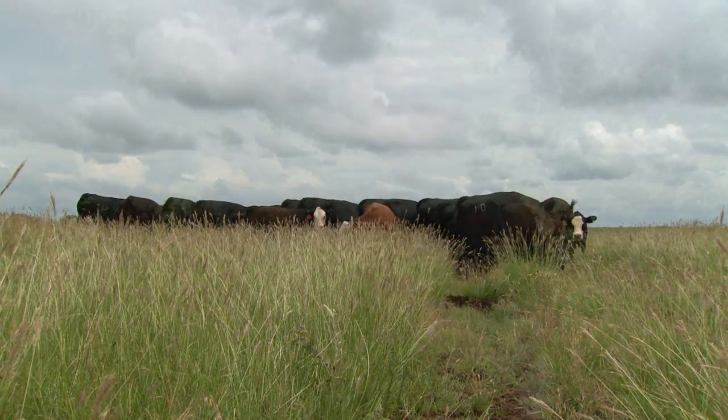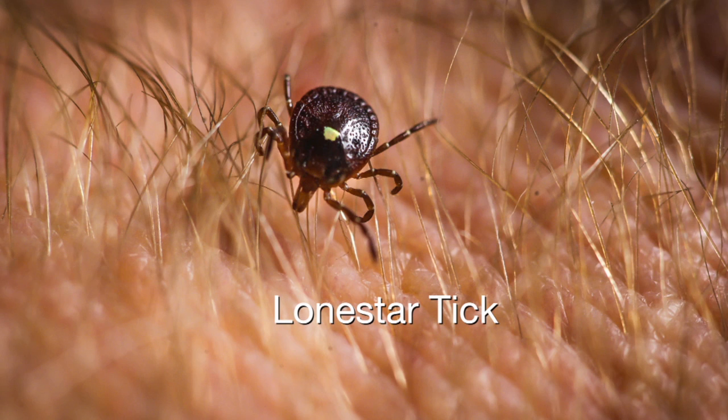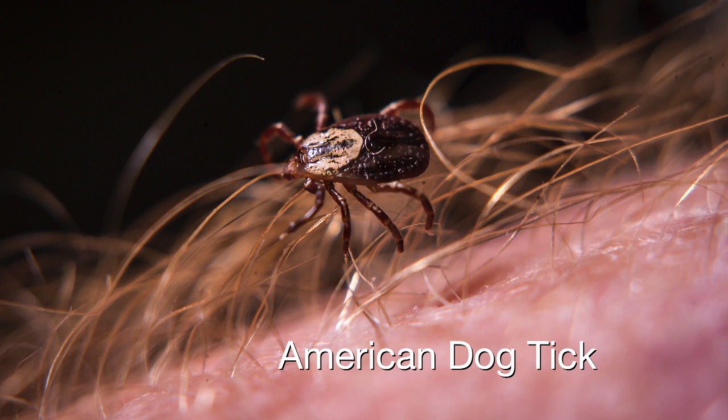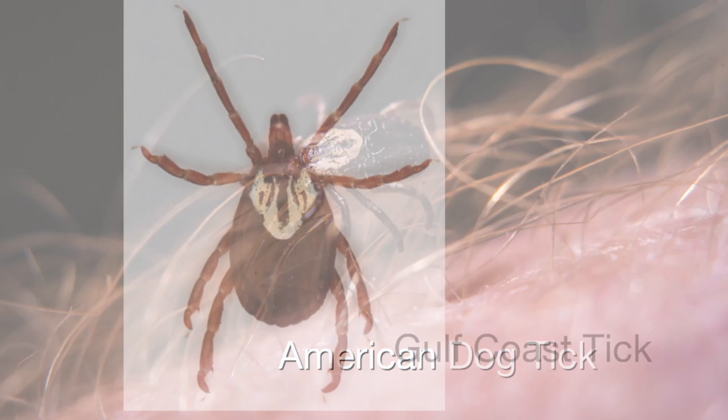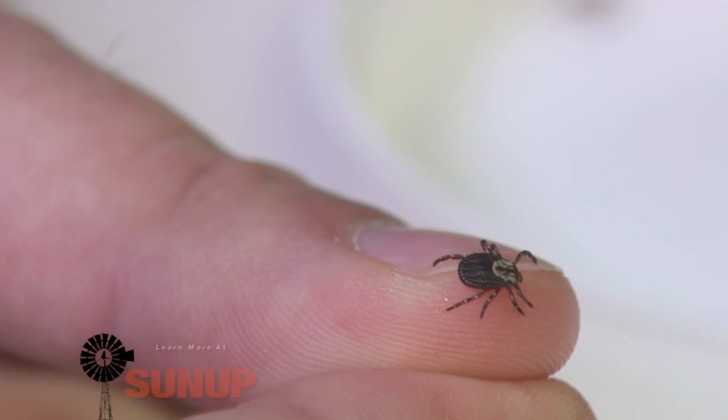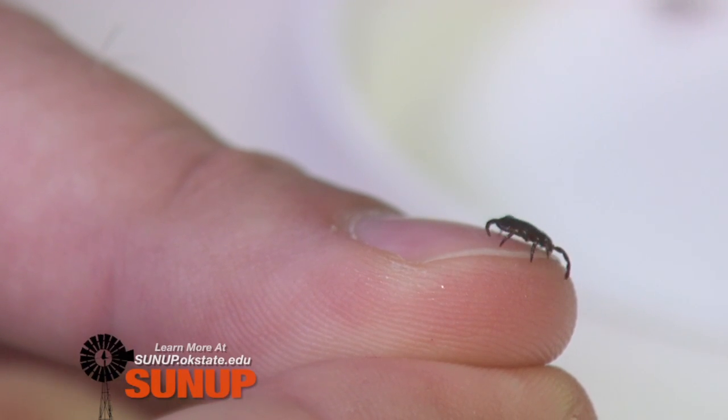In Oklahoma, we have two types of ticks: soft ticks and hard ticks. The majority of ticks we're going to see from now until the end of summer are hard ticks. Those include the lone star tick, the American dog tick, and the Gulf Coast tick, which bite both livestock and humans. Our biggest concern is the lone star tick and the American dog tick because those two are involved in tick-borne pathogens.